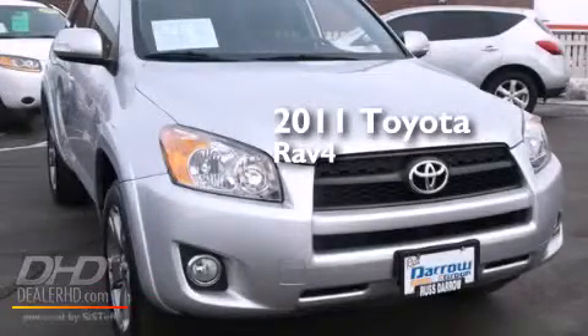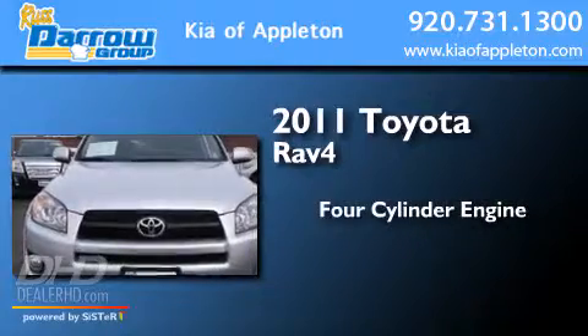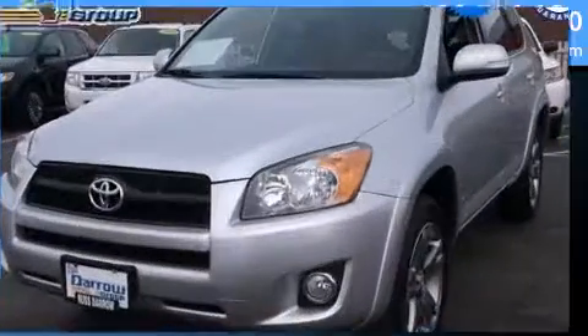This is a 2011 Toyota RAV4. It has a four-cylinder engine, a four-speed automatic transmission, and four-wheel drive.